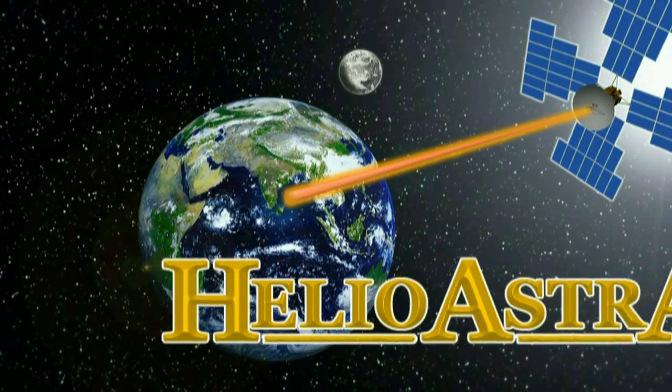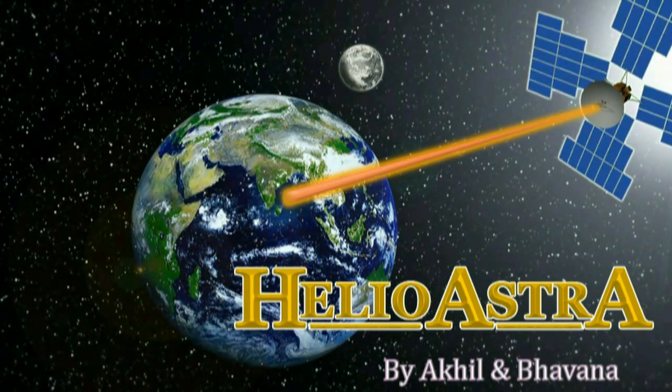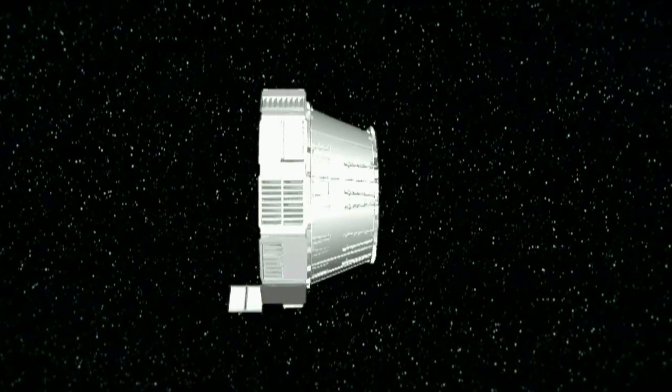Hilyashtra is the creative design of an advanced space solar power system. With the thoughts conceived in our minds, we have constructed the next generation power set — Hilyashtra, shining like a gifted sun for Earth.